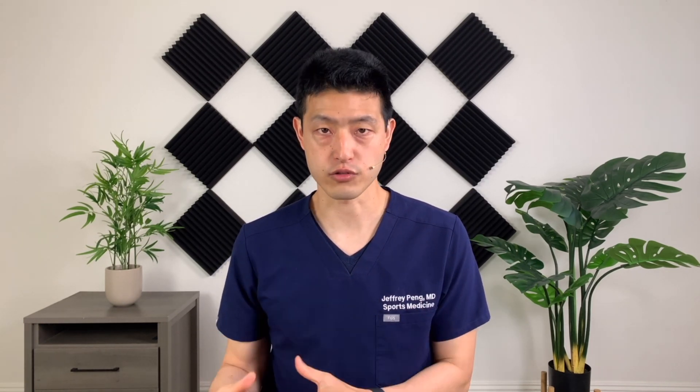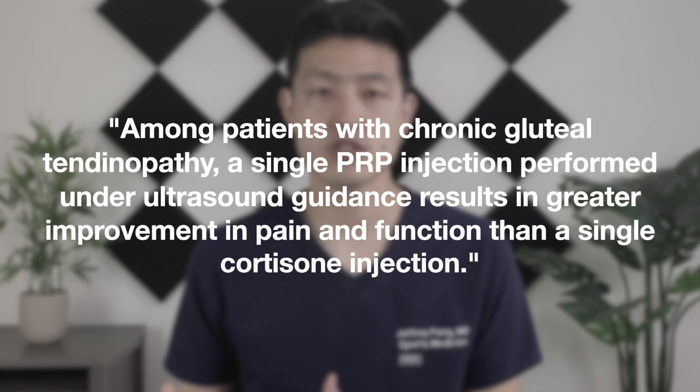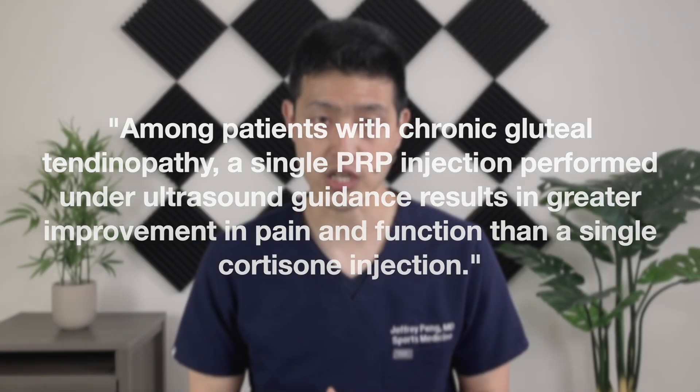Interestingly, the authors allowed patients to be unblinded to their treatment group after three months. They anticipated that patients randomized into the cortisone group would not do as well, and then allowed these patients to get a PRP injection. They found that these people — labeled as the crossover group — also did extremely well after they got a PRP treatment, and those effects were also sustained out to two years. The authors conclude that among patients with chronic gluteal tendinopathy, a single PRP injection performed under ultrasound guidance results in greater improvement in pain and function than a single cortisone injection. The improvement after PRP injection is sustained at two years, whereas the improvement after a cortisone injection is maximal at six weeks and not maintained beyond 24 weeks.